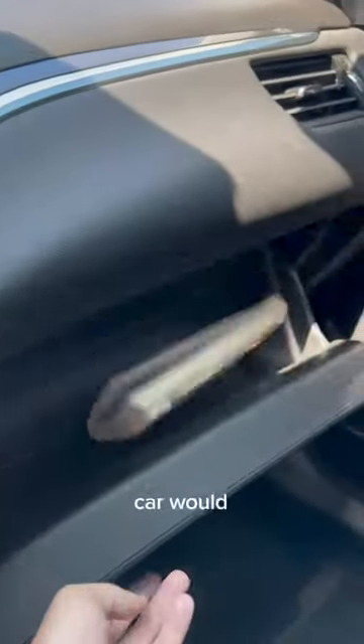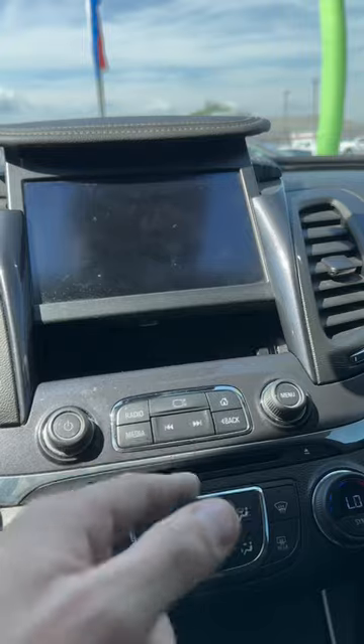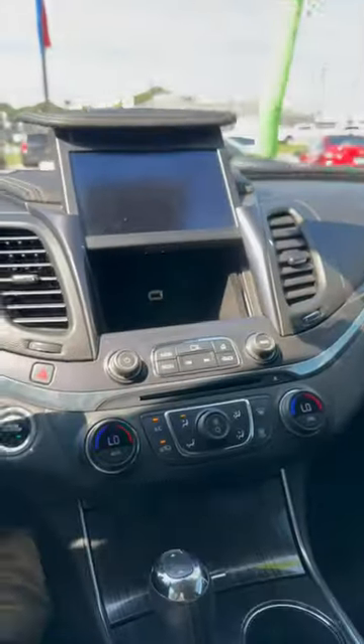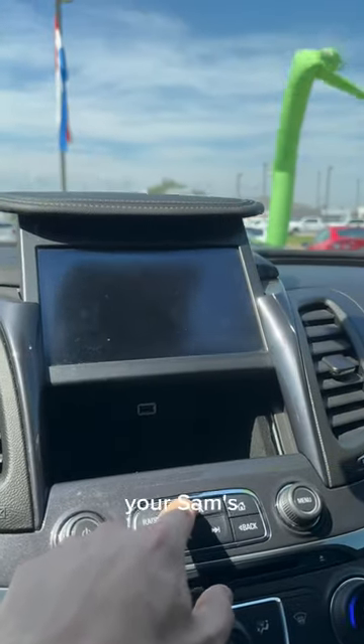This has storage like any other car would — your glove box, center console — but if you press this button right here, you have extra storage behind your screen for whatever you feel like putting back there, in case you wanted to feel like Batman or James Bond when you go to pull out your Sam's Club card.